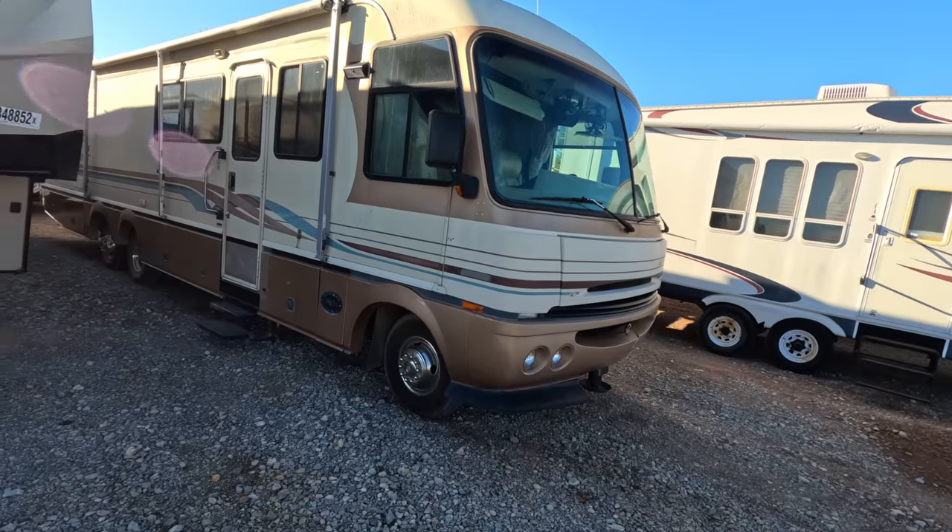What is going on ladies and gentlemen, welcome back to Auto Auction Rebuilds. We are back at Copart for another Copart walk around. Let's jump into this today with number one on my list.